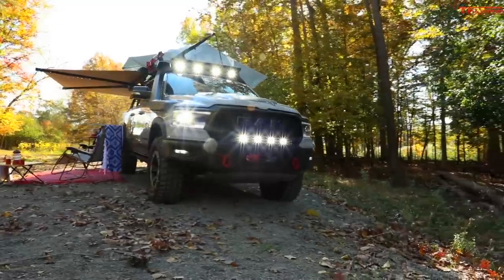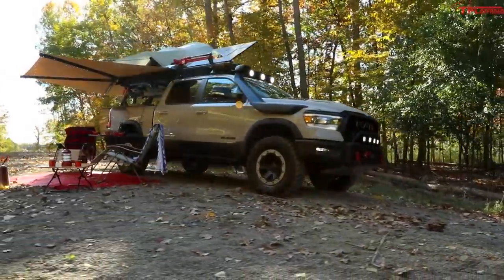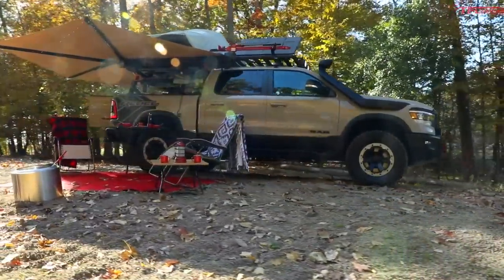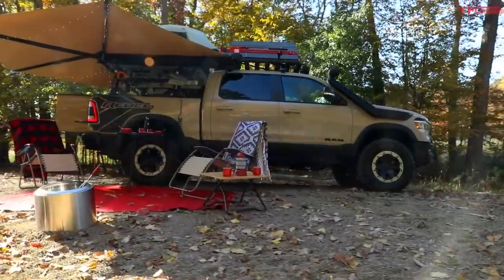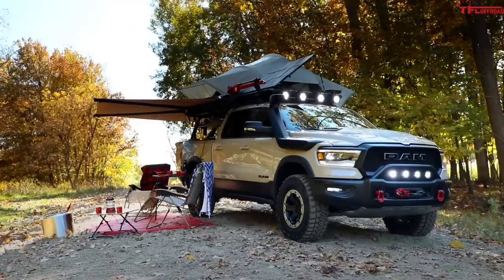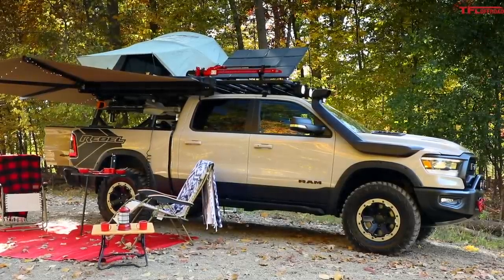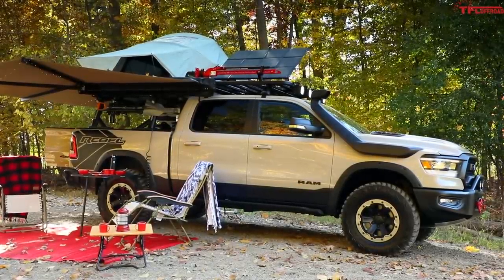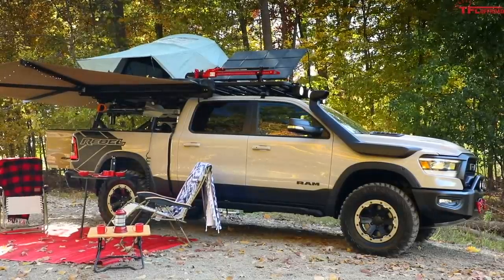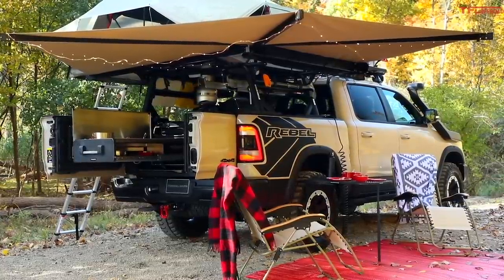Hey everybody, the 2019 SEMA show is upon us, which means that automakers are rolling out concepts all over the place. One such concept is this one right here — this is the RAM Off The Grid. The Off The Grid concept, otherwise known as the OTG concept, is a 2020 RAM 1500 Rebel powered by a 3-liter V6 EcoDiesel engine, dressed up with tons of concept Mopar accessories and parts.